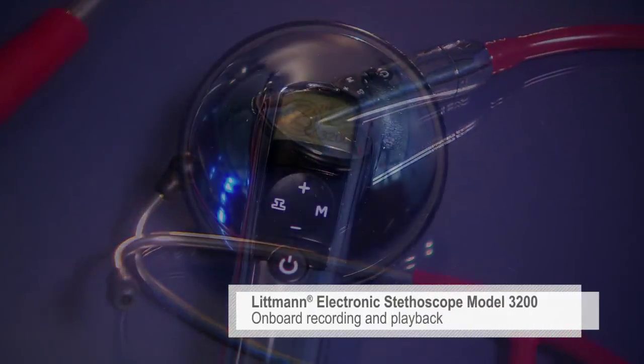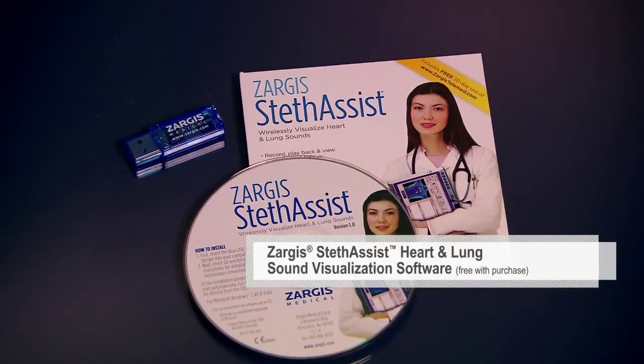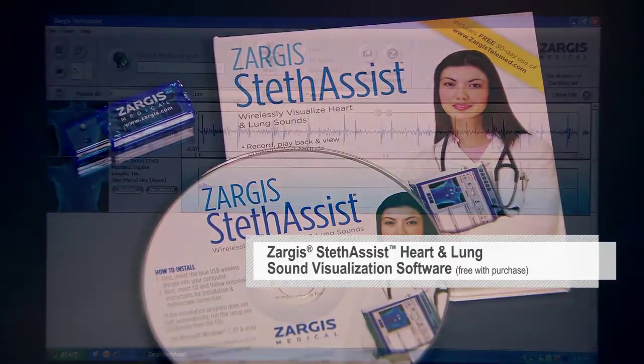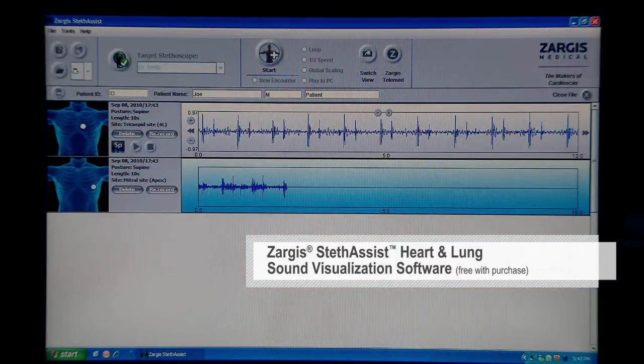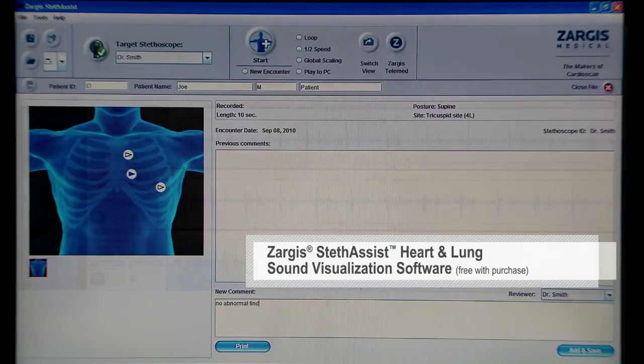The Bluetooth-enabled Electronic Model 3200 offers additional innovative features, including onboard recording and playback in different modes and speeds. Using Zarga Stethyst Heart and Lung Sound Visualization Software and Bluetooth Wireless Technology, you can record up to 12 30-second patient tracks and pair each track with an observation or reminder.